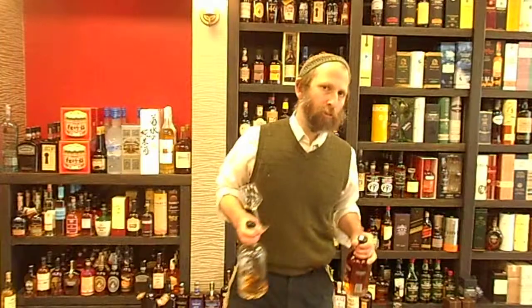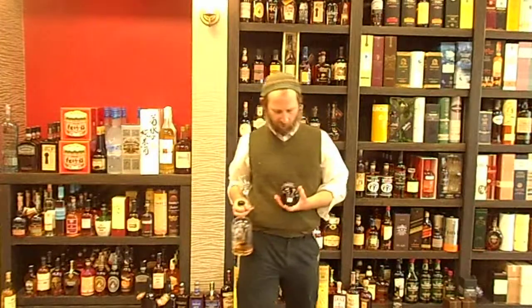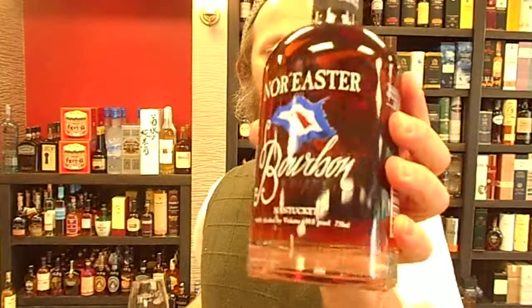Shabbat shalom, live with the Grapevine. This is the Kosher Spirit Review. Today we're here with Nor'easter bourbon from Nantucket, Massachusetts.